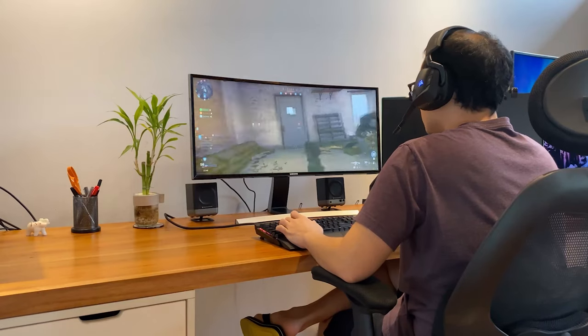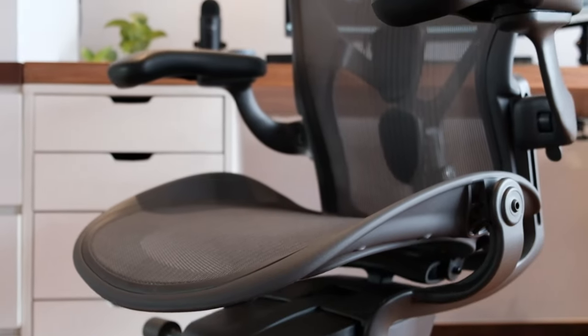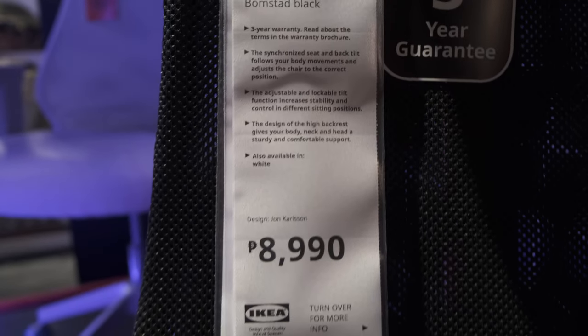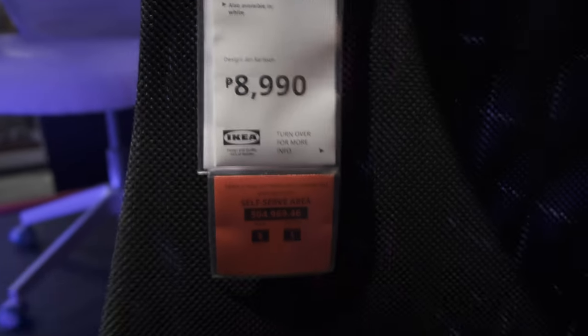Obviously this isn't a full review or even a full first impressions video, but if you haven't upgraded your work-from-home chair yet, I highly recommend you at least sit and try this out before making any decisions. The fact that it comes in either black or white with a minimal aesthetic makes it very versatile for room matching. This costs ₱8,990, and while it isn't strictly a budget chair, it is not an extremely expensive chair either. The added protection of a three-year warranty is also quite attractive.